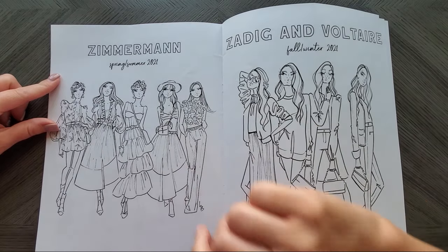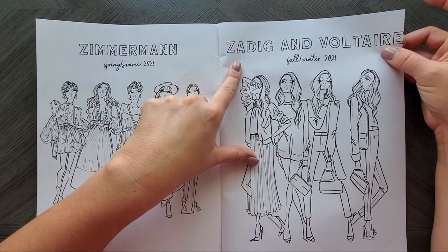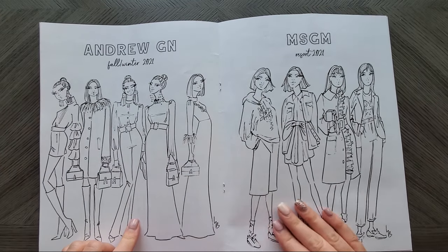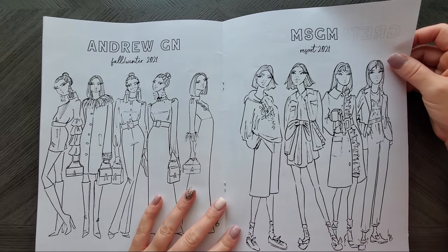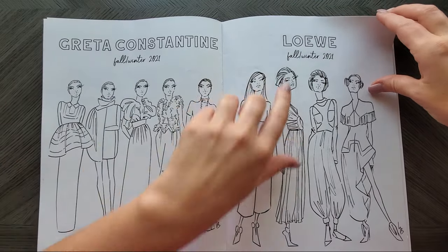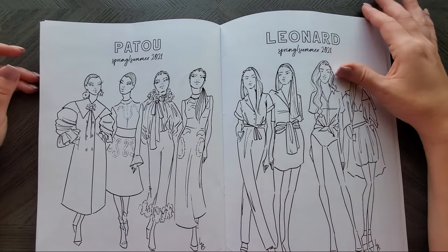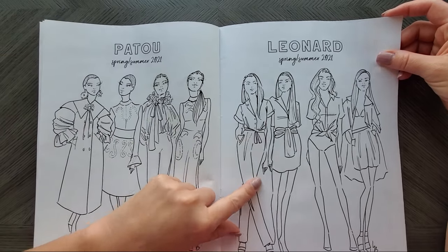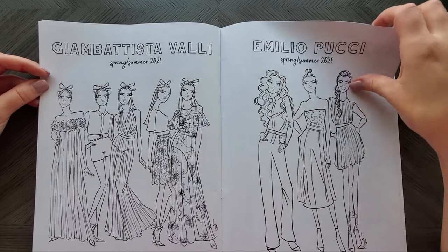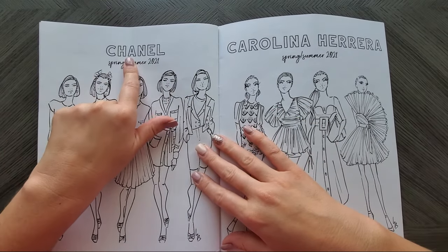This is spring and summer 2021 Zimmermann — that dress is absolutely adorable. Now we're getting into fall/winter 2021, so Zadig and Voltaire I think is how you say it. Then here's Andrew GN again. MSGM — this is resort 2021. Gretta Constantine. I think that's just 'Low' — I could be wrong. Here's a spring/summer 21 one from Patou, perhaps Leonard, and more spring/summer. You could tackle one look at a time — quick and easy things to color. Chanel — I know how to say that one!